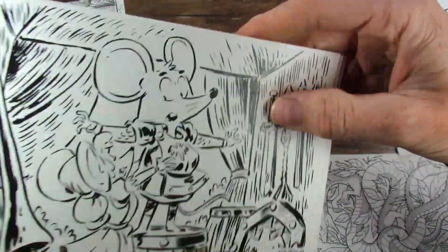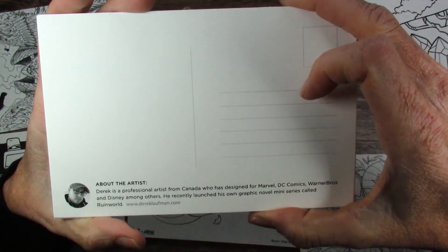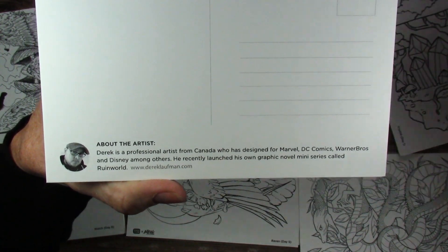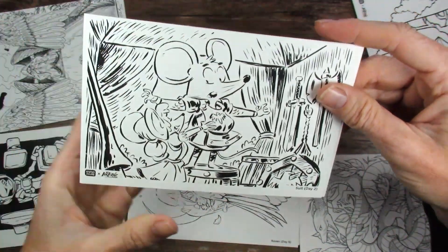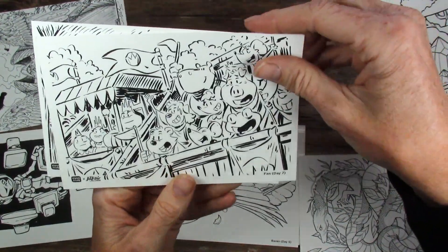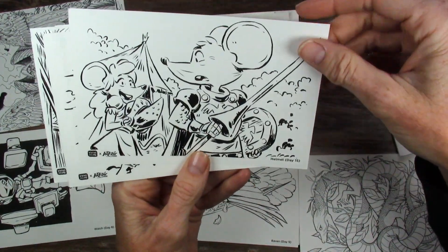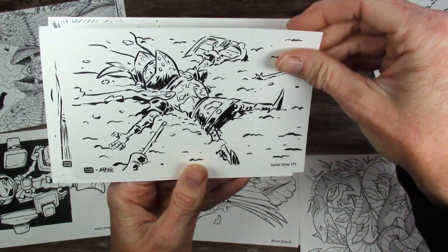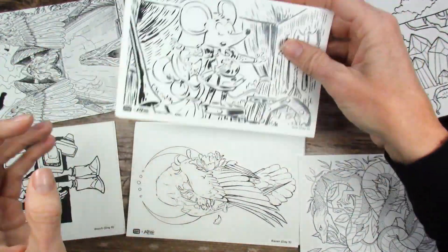Next we have Derek, my second favorite artist in this postcard group — so fun. He's a professional artist from Canada who has designed for Marvel, DC Comics, Warner Brothers, and Disney, among others. He recently launched his own graphic novel miniseries called Ruin Ruled, and I think I would really like his art. His postcards are: Suit day 2, Fan day 7 — so darn cute — Helmet day 15, Splat day 17, and Collide day 25.